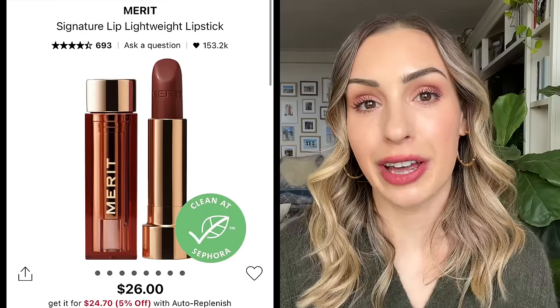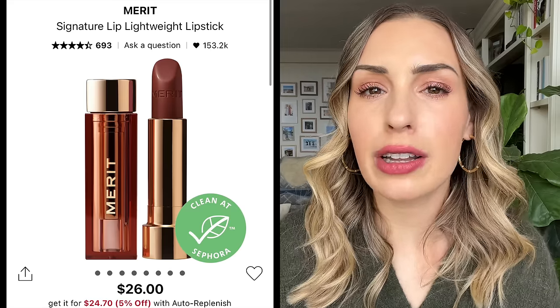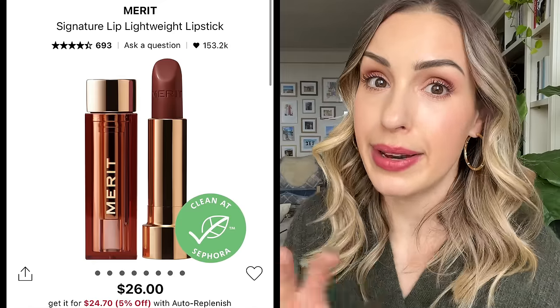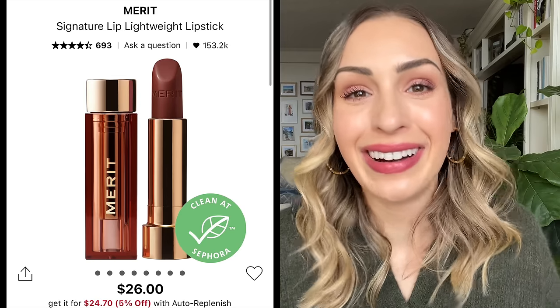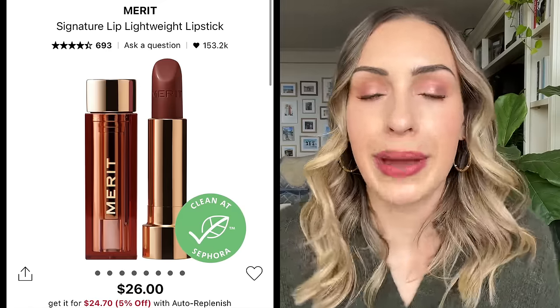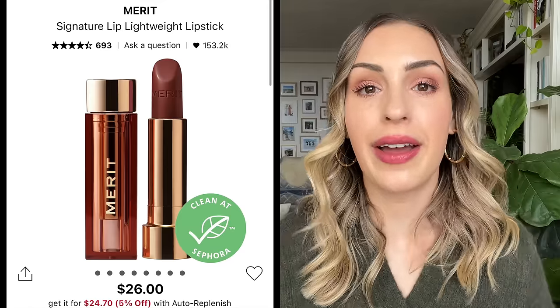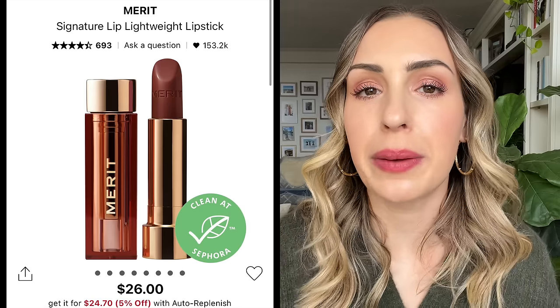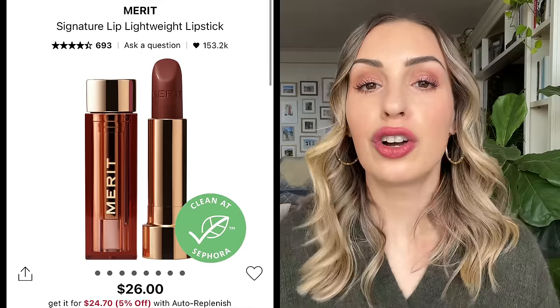Finally, for a lipstick formula that's more lightweight and balmy — almost like applying a chapstick — I highly recommend the Merit Signature Lightweight Lipsticks. These are my favorite product from Merit and still one of my favorite lip products from Sephora. I like that these are a little more casual. If you want to go for a red, plum, or brown but can't be bothered with a full lipstick, this is the kind of thing I go for. My two favorite colors are La Venue, a berry brown, and Fashion, a muted berry fuchsia — gorgeous shades.